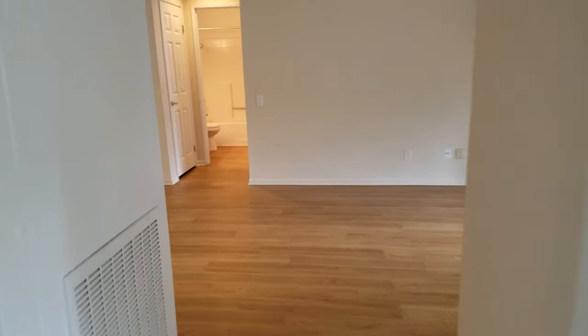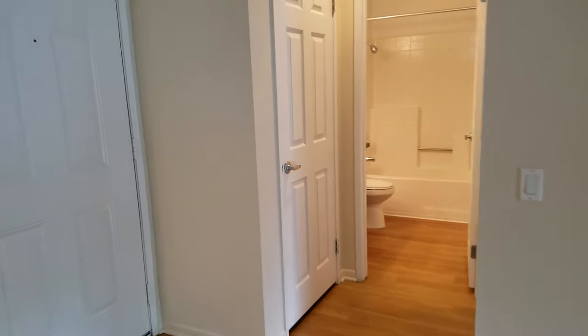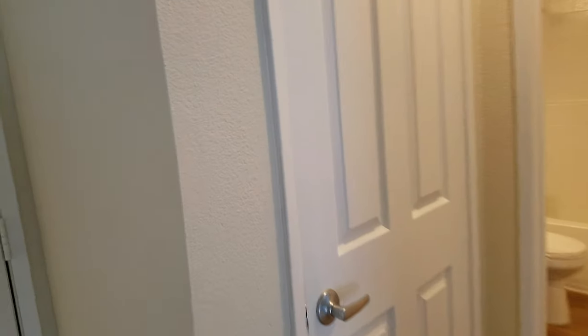Coming back out of this room and across the living room, there's a coat closet.